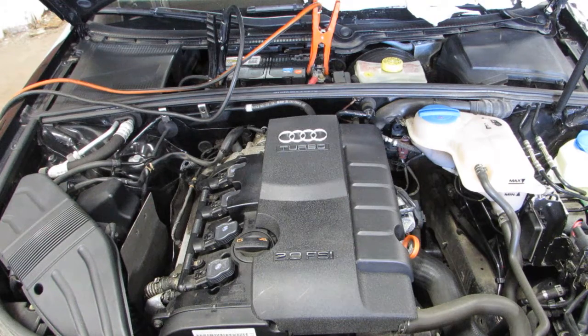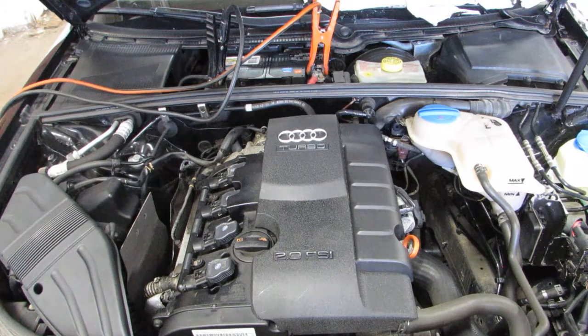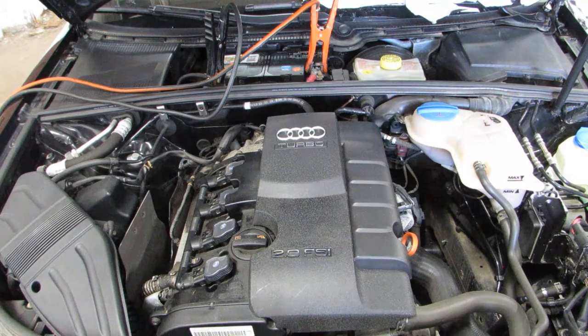So let's go ahead and start it up here. As you can hear, this is an excellent running 104,000 mile motor. You can see this car and more at www.tomsforeign.com.